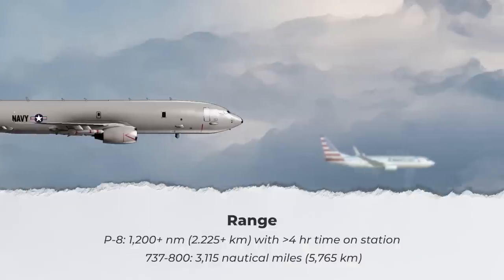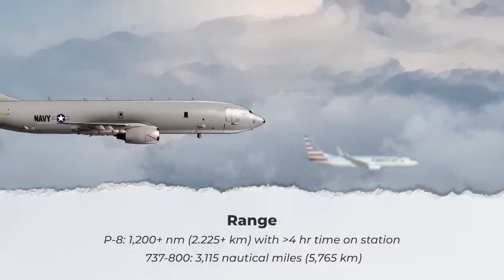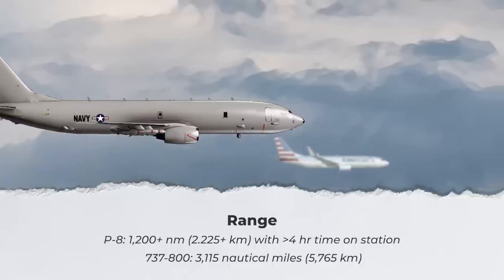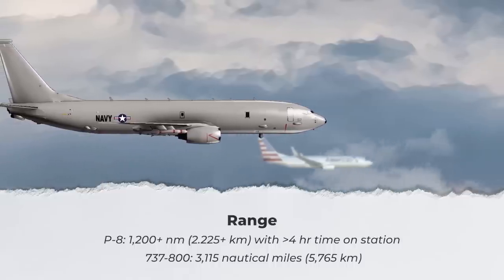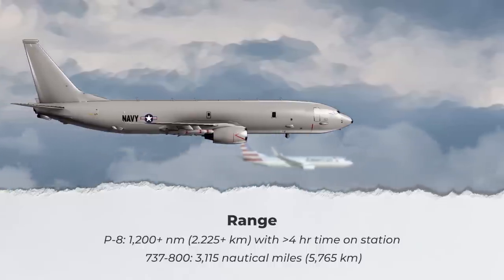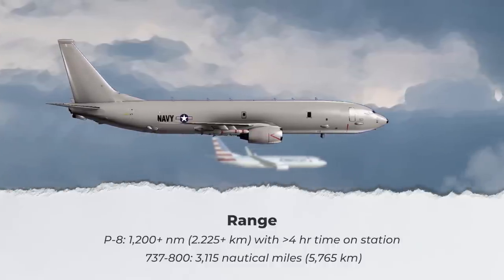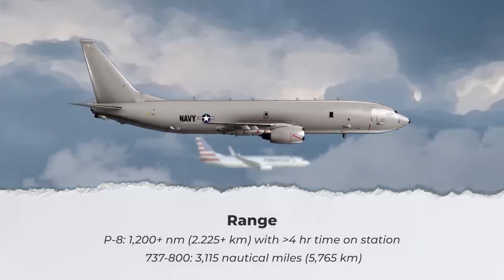Range is a bit of a tricky one, as Boeing provides a military-specific range figure for the P-8, publishing a 1,200-plus nautical mile, or 2,225-plus kilometer distance, with over four hours of time on station. This essentially means that the jet can take off from a base with a full fuel load, fly over 1,200 nautical miles to a location, fly around in that specific area for four hours, and then return to its origin base. This type of figure is ideal for those wanting to get a rough idea for usefulness during search and rescue missions or the surveillance of a certain area.